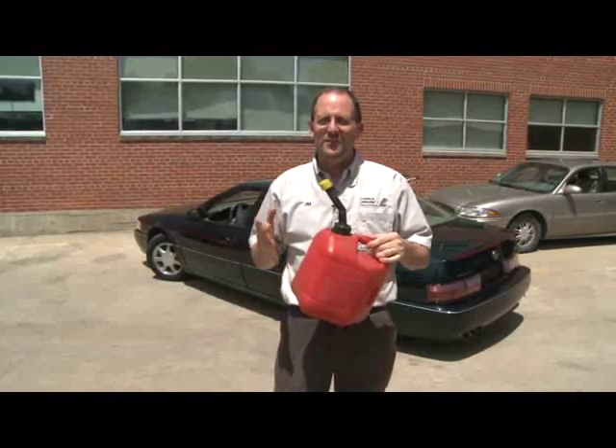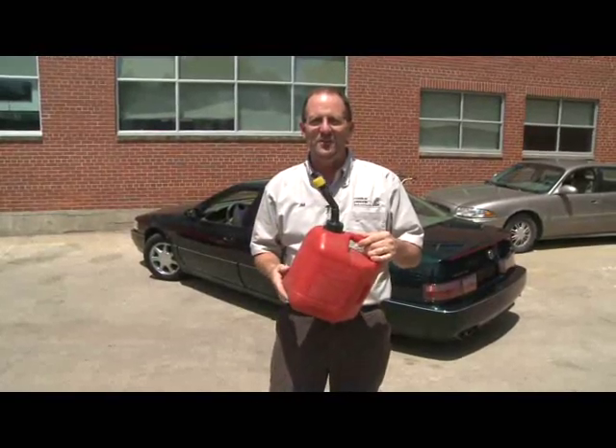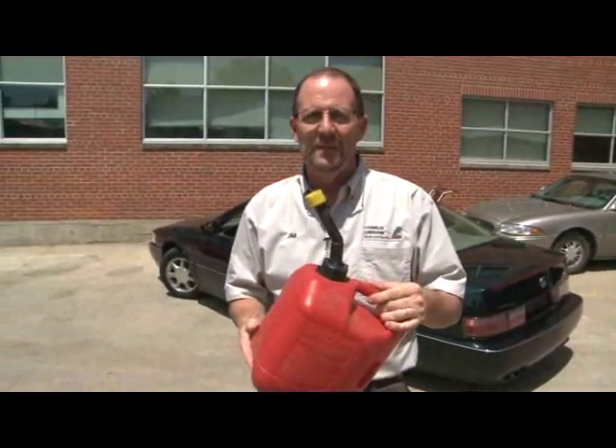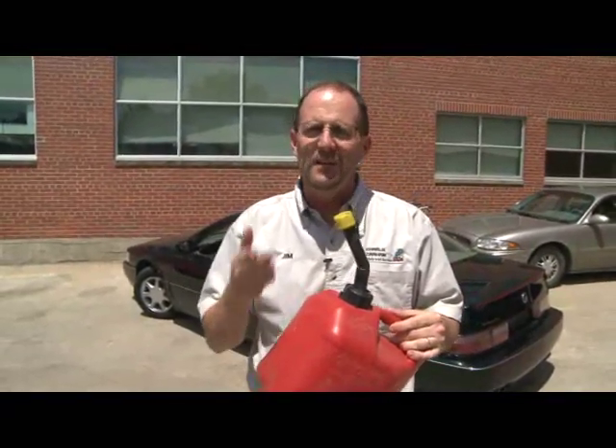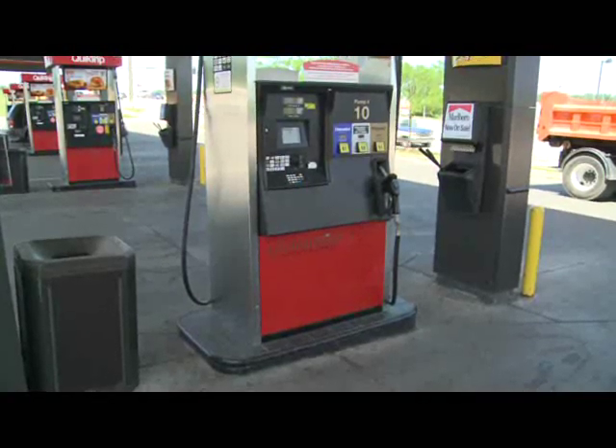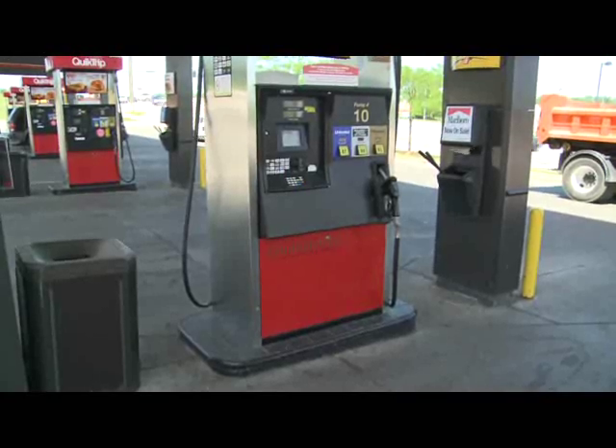Memorial Day weekend typically starts the summer driving season, so that means you're going to spend a lot more on gas in the upcoming months. When you pull into a gas station, there are all kinds of choices, so I want to take some time today and show you what those choices mean and maybe save you some money. First, let's talk about octane ratings, because this is where people can really save some money.